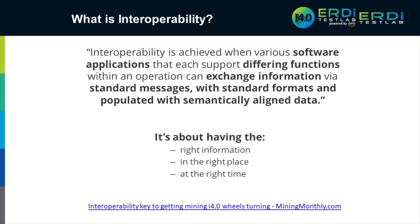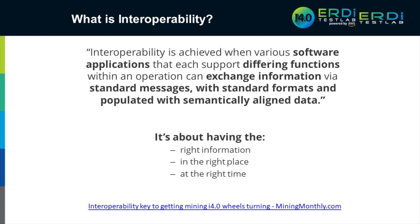Interoperability — with respect to what I'm talking about today — is software interoperability based on standard messages and standard semantics around the structure of messages and the master data shared between applications. It's about having the right information in the right place at the right time. There's been a massive fascination with getting data from sensors, IoT, and systems into a data warehouse or data lake for analytics, but that's no help to the scheduler who needs an understanding of material balances and grades to do blend scheduling in their scheduling software.